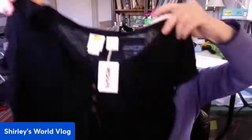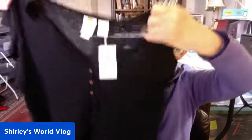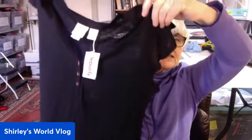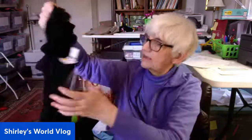This top went to TJ Maxx — compare at $30, they had it on sale for $16.99, marked down to $6. CNC California, but it's all linen, so that's good. It has little cap ruffle sleeves, it's black in a sort of burnout fabric but all linen. A little pullover V-neck top with wooden buttons, size small.